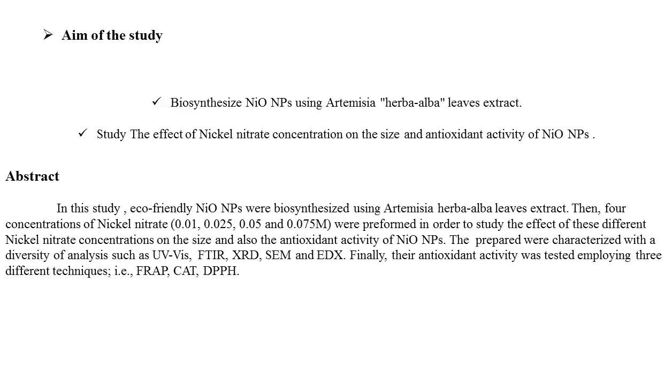The prepared samples were characterized with a diversity of analyses such as Ultraviolet-Visible spectroscopy, FTIR, XRD, SEM, and EDX. Finally, their antioxidant activity was tested using three different techniques such as FRAP, DPPH, and total antioxidant activity.